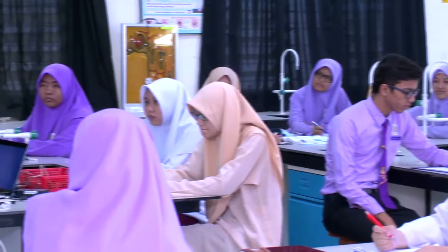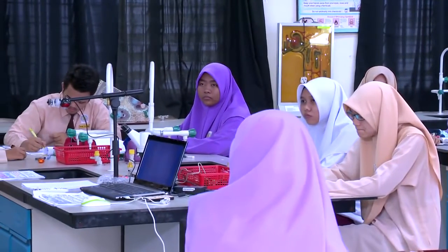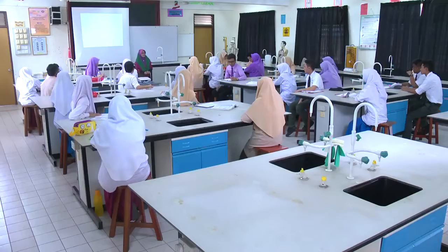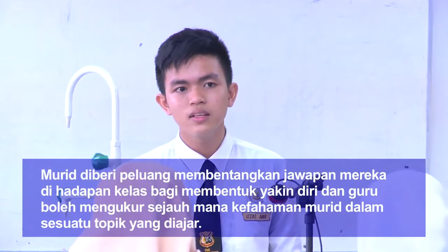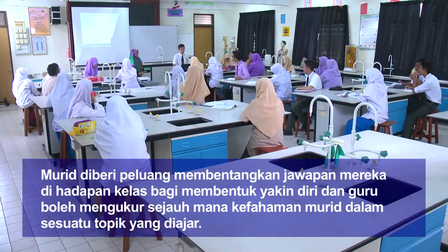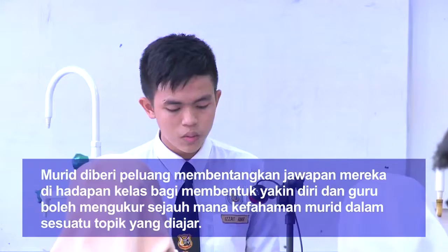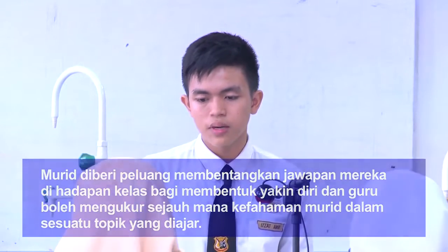Cikgu jemput salah seorang wakil kumpulan untuk membentang hasil daripada perbincangan kamu. Cikgu jemput kumpulan R dahulu untuk membincangkan jawapan bagi bahagian A. Apakah spesies pokok bayi bakau yang hidup di kawasan ini? Avicinia SP dan Soneretia SP. Apakah ciri-ciri yang ada pada Avicinia SP yang menyebabkan spesies ini boleh tumbuh dengan subur di sini? Iaitu sistem akar yang meluas.